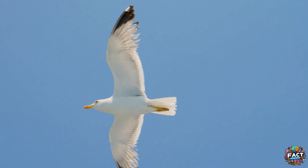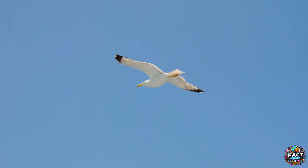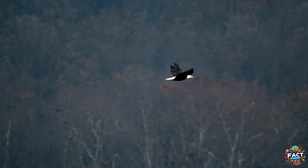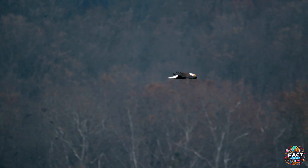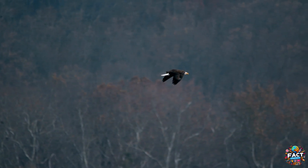Birds typically rely on the strength of their breast muscles and the structure of their feathers to achieve powerful and sustained flight. They can soar long distances by catching thermal currents, which is especially evident in species like eagles and hawks. Their feathered wings also help them conserve energy while gliding.